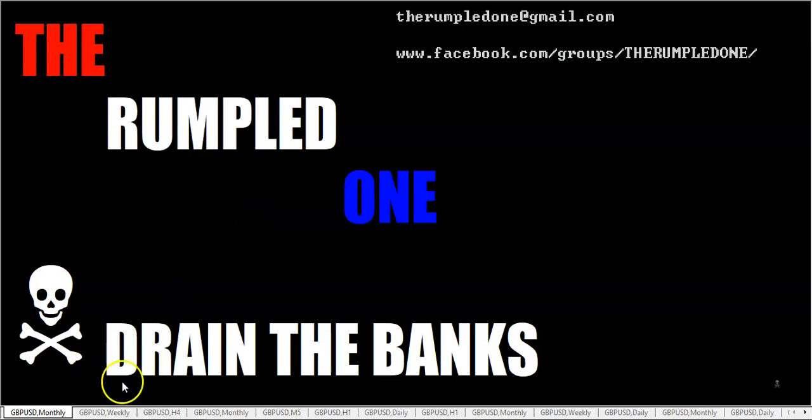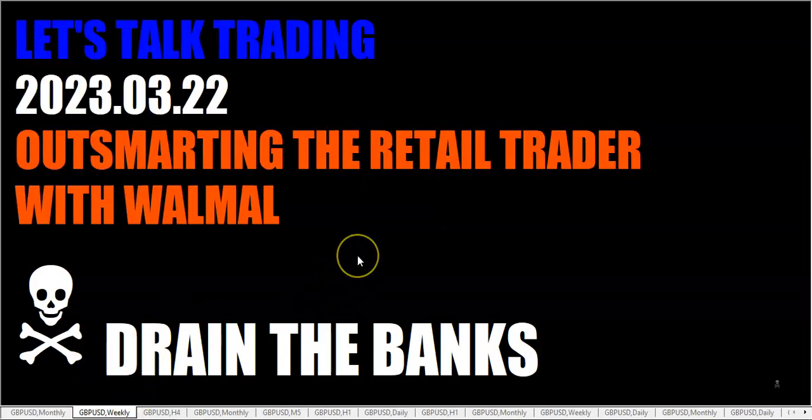Hello fellow traders, this is the Rumpled One, coming to you on Wednesday, March the 22nd, 2023. Let's talk trading — outsmarting the retail trader with Walmart.